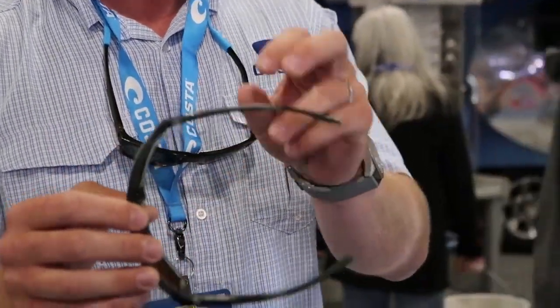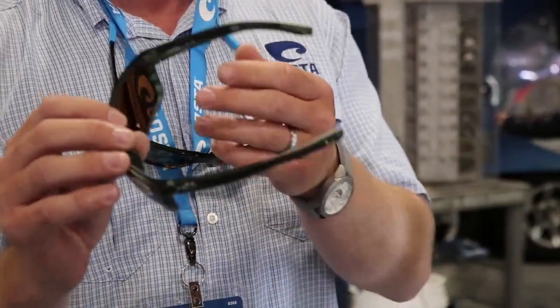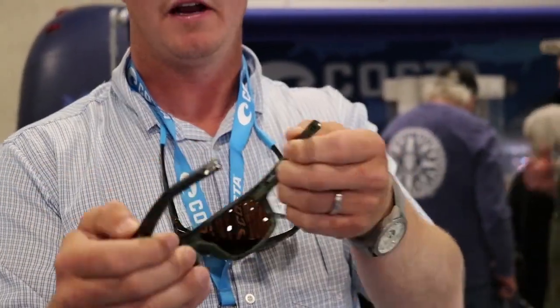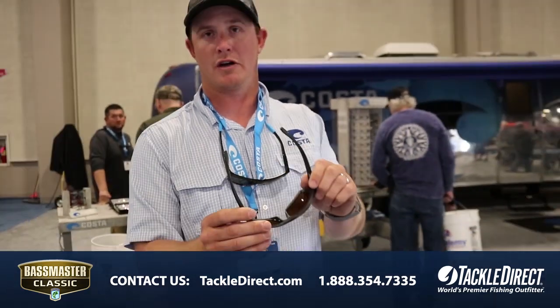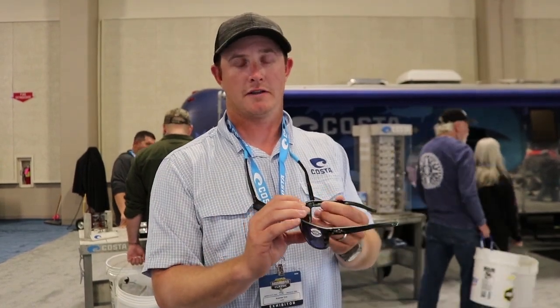One other thing in our new performance line for 2019 is our new cam hinges — you can really feel a difference when you open and close it. You're also going to see these temple icons, which are going to fit our new retainers for this year. Something you can really lock your retainers on for when you're out there fishing, to make sure they don't fall in the water. So that's the Broad Bill for this year.